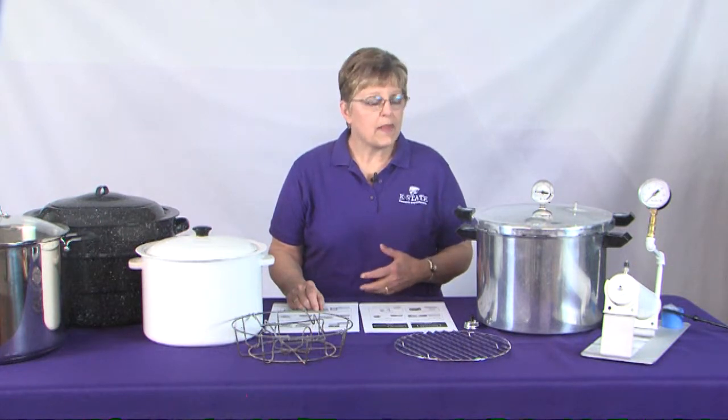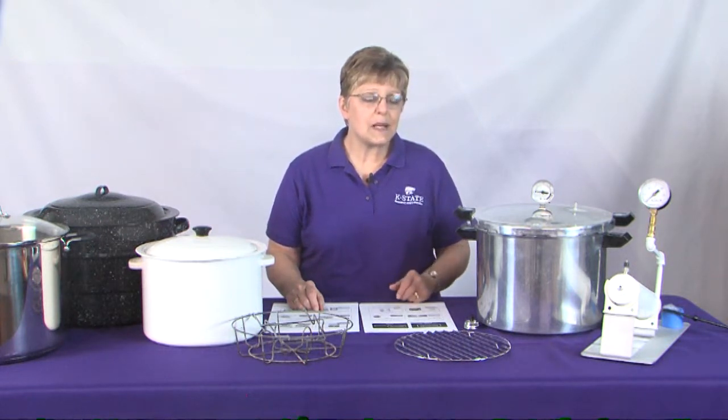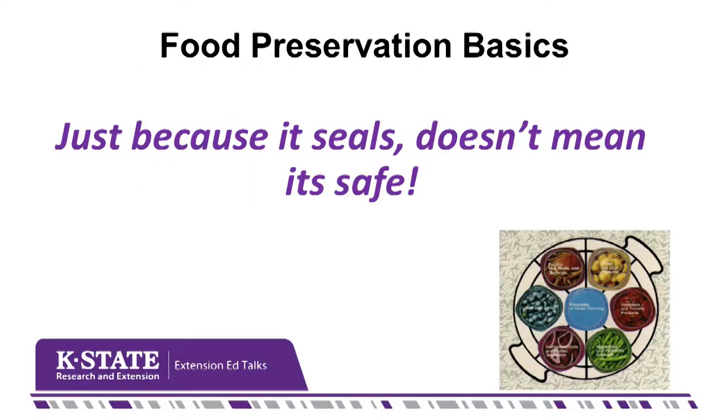There's more to safe food preservation than just getting the lid to seal. By the time we're done today, you'll understand why I say: just because the lid seals doesn't mean it's safe. There are some other important factors we need to ensure to make sure we've got food that is safe for our family to consume.